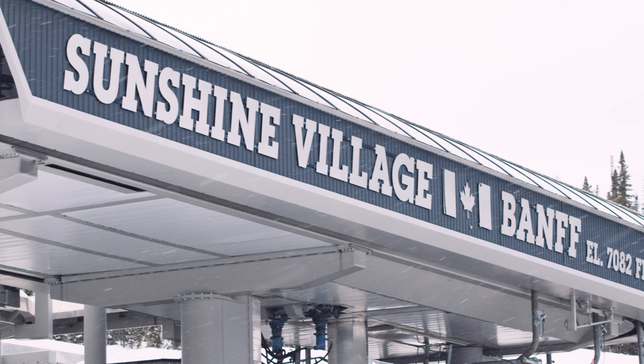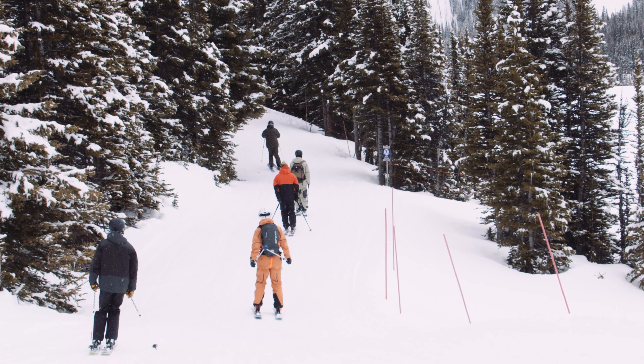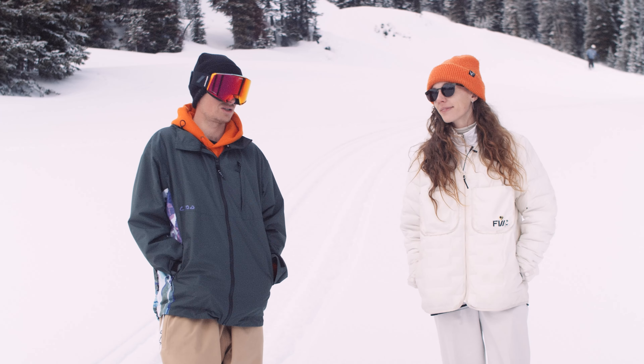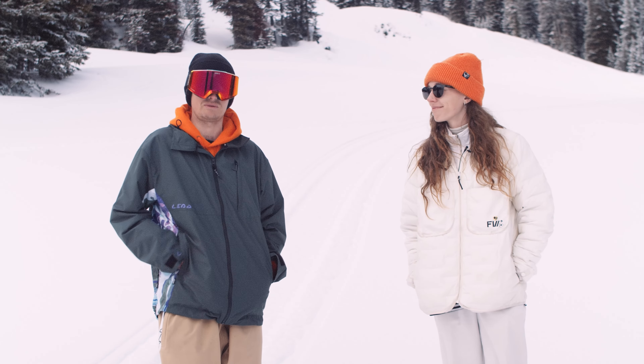What's up everyone? Welcome to Sunny Sunshine Village. I'm Twig from New Schoolers and we're out here at Gear Week. We've been testing a bunch of really sick outerwear this week alongside all of our skis. I've brought Emma along — she's been running a clothing brand for the last while, so she knows all the intricate details about outerwear and she's been giving us some super cool feedback.